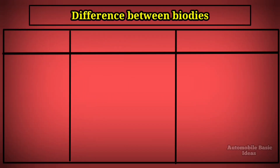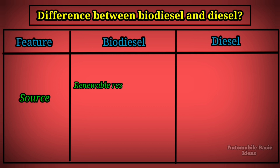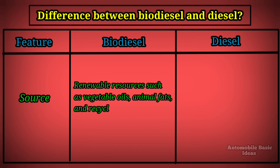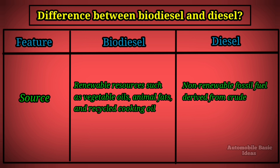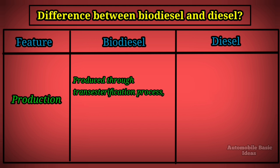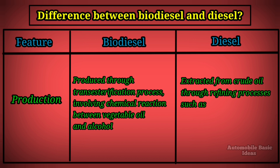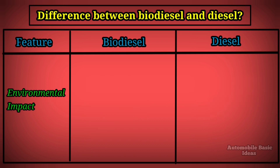Difference between biodiesel and diesel. Source: biodiesel comes from renewable resources such as vegetable oils, animal fats, and recycled cooking oil. Diesel is a non-renewable fossil fuel derived from crude oil. Production: biodiesel is produced through a transesterification process involving a chemical reaction between vegetable oil and alcohol. Diesel is extracted from crude oil through refining processes such as distillation and fractionation.